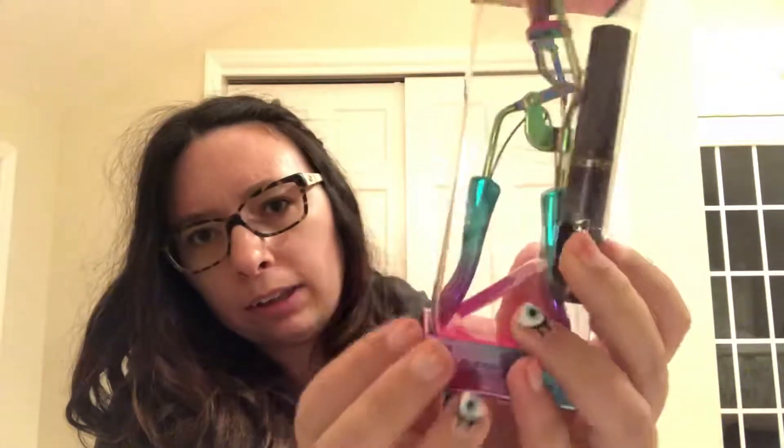I'll start with the non-metaphysical stuff, and then we'll get into the adventure and the metaphysical things. A little out of breath. So, first things first, I'll show what I'm holding in my hand, and this is from Tarte Cosmetics.